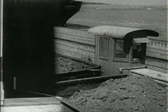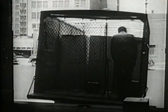Still one other phase of this vast business of moving goods from one place to another is door-to-door delivery, which provides the last link in the chain of nationwide transportation service.